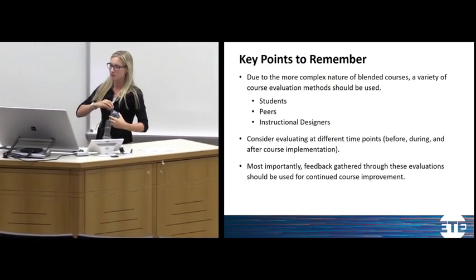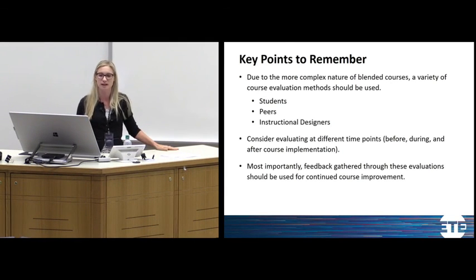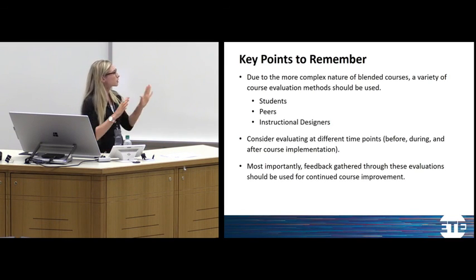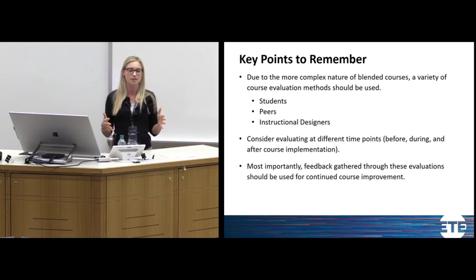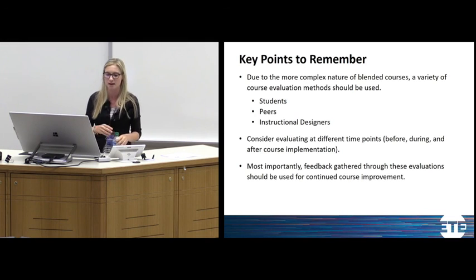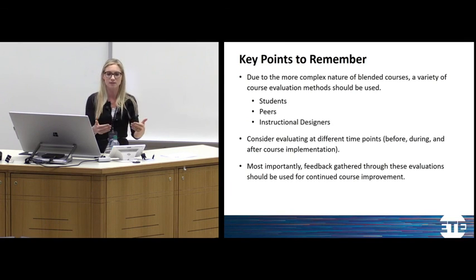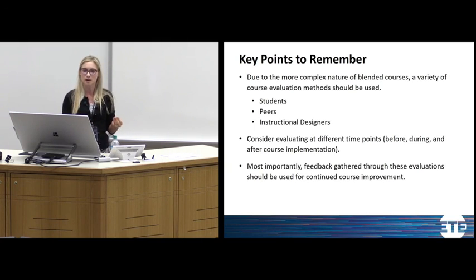Consider evaluating at different time points — we often rely on IDEA evaluations at the end of the course, and that's something to stray away from. Most importantly, what you use that data for matters. Whether feedback comes from peers, instructional designers, or students, make sure you take that feedback, apply it to your course, and then reevaluate. Our data really means very little if we don't do anything with it.